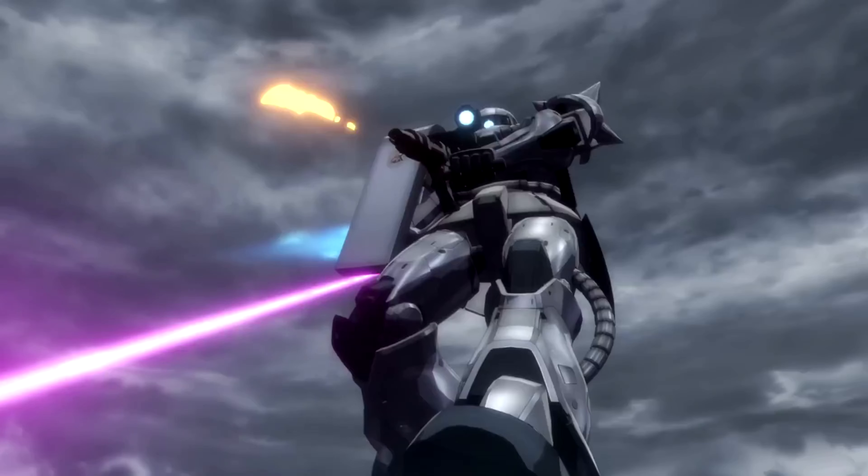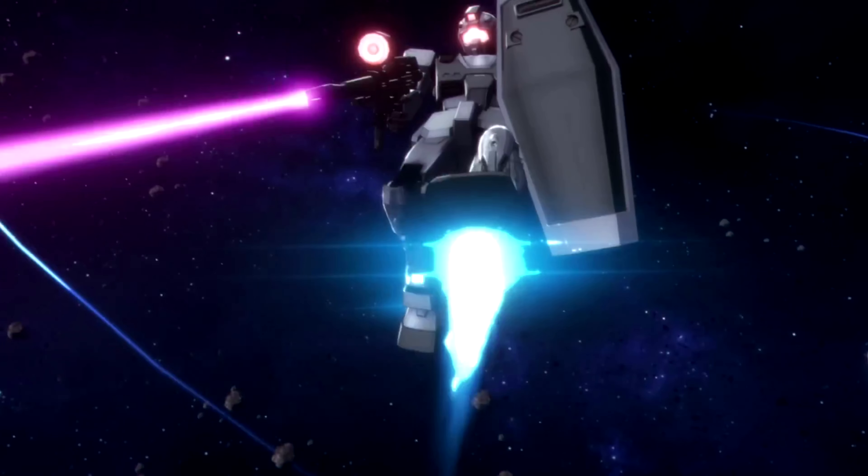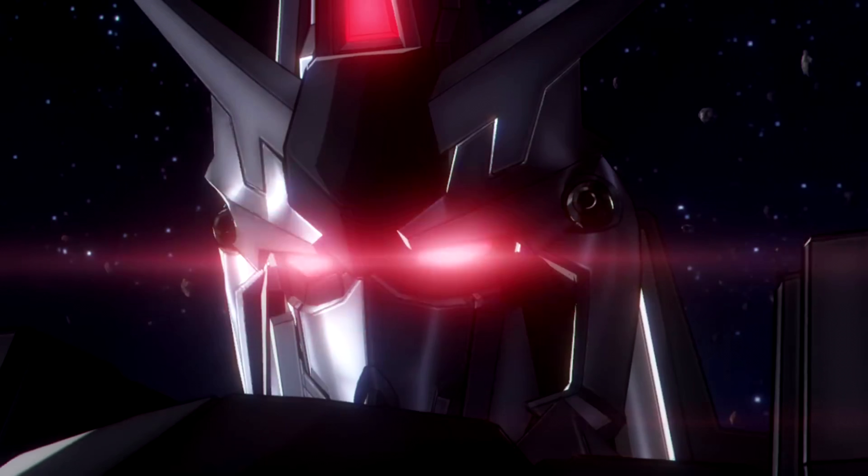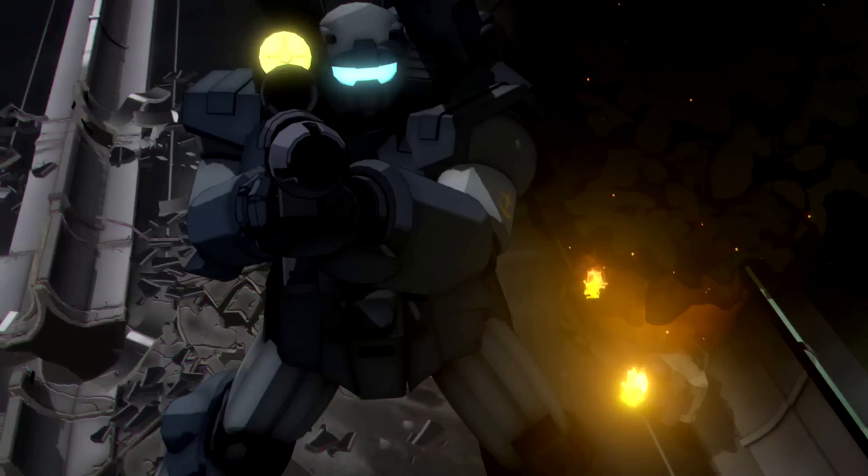There's a Zaku 2, a J-Gun, the Origin version of the Vanilla Gym, a Red Zissa, a Ghirardoga, something from the Delta family, and the Gun Cannon Heavy.